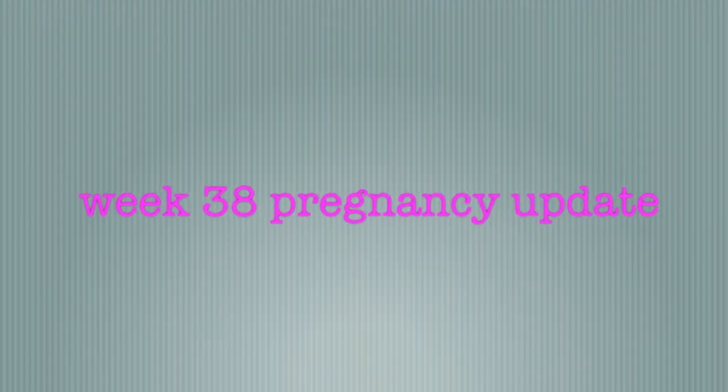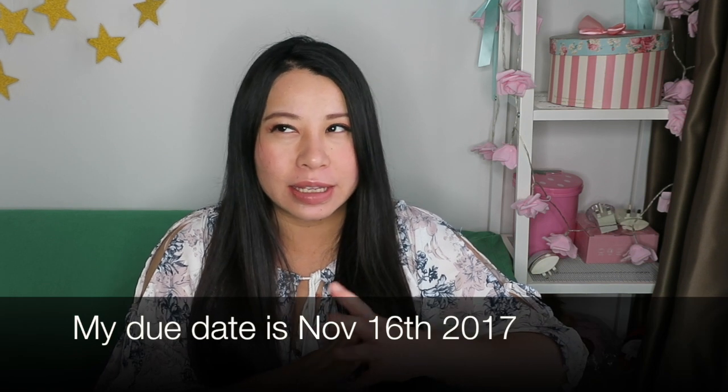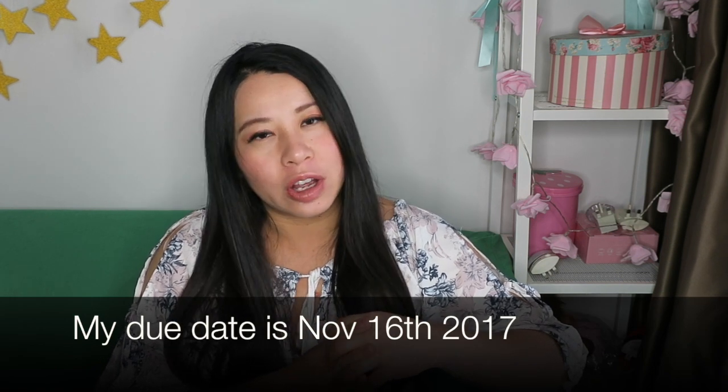Welcome back for another weekly vlog. Today I'll talk about week 38. My due date is in about two more weeks, so I'm going to talk about some common things at week 38, what's going to happen in week 39 or 40, what the plan is, and jump into week 38 — what to expect and what I'm experiencing.